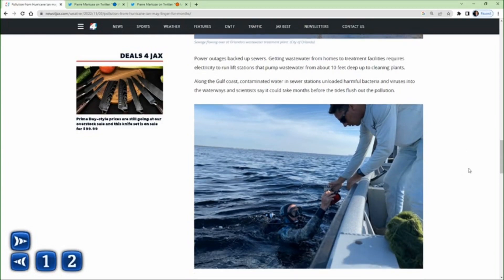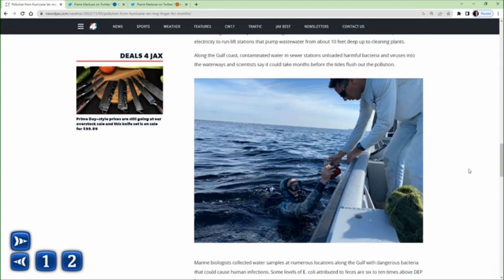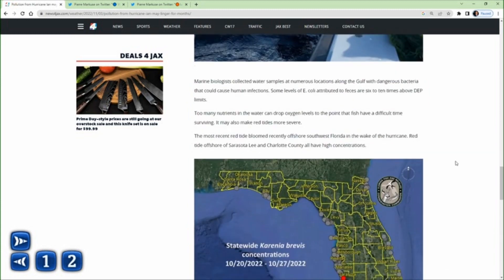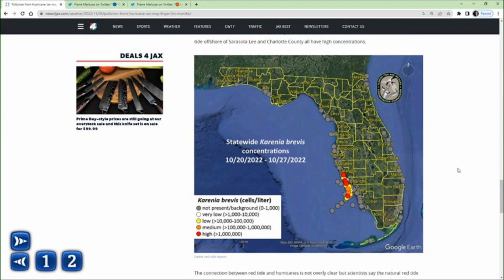So what's happening now? Well, a lot of researchers from the University of Florida, University of South Florida, and many other marine biologists are out there monitoring and collecting water samples. And those water samples are showing a lot of contamination.